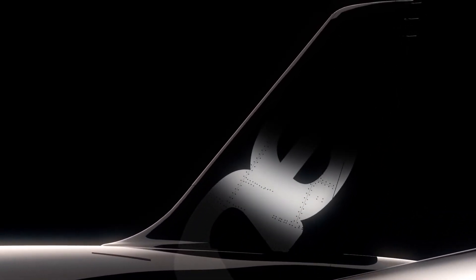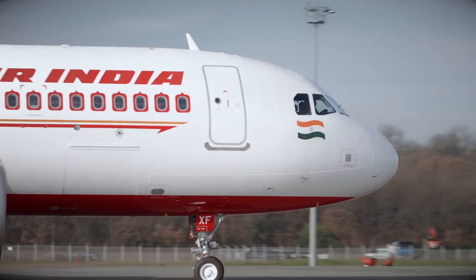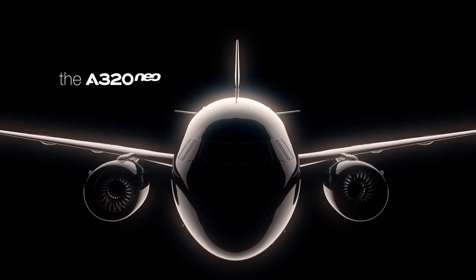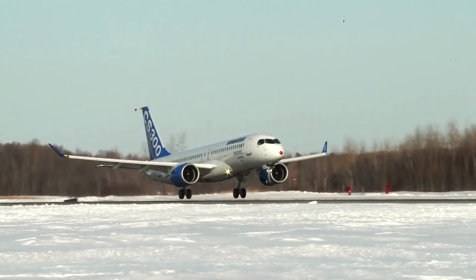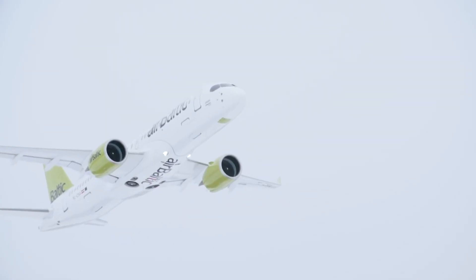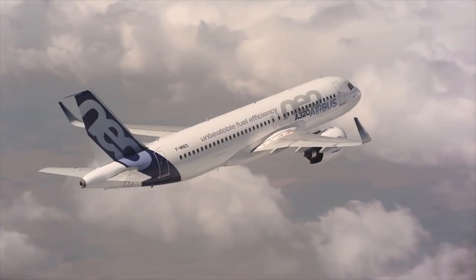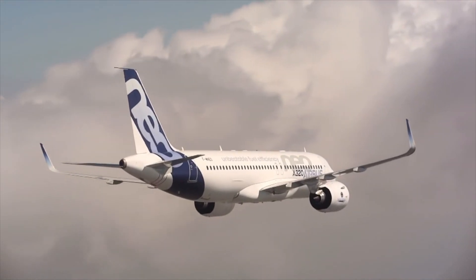The Airbus A320neo — the best-selling Airbus single-aisle and best-selling aircraft yet. The A320neo was launched back in 2010 to take on the new generation of single-aisle aircraft with new engines. What are the top 5 features of the A320neo engine option that makes it such a hot-selling aircraft?